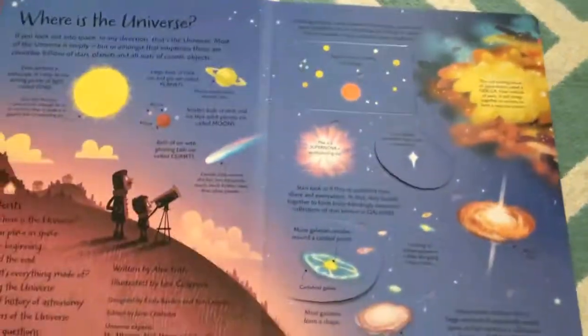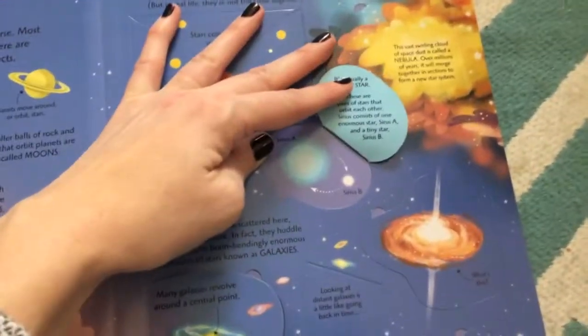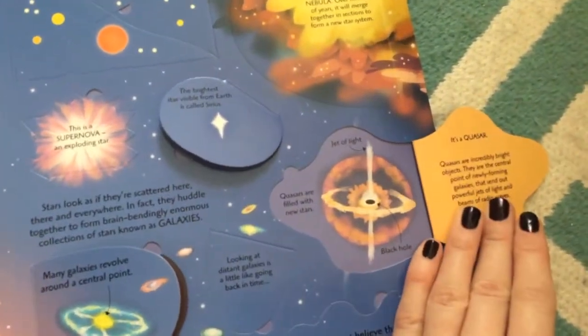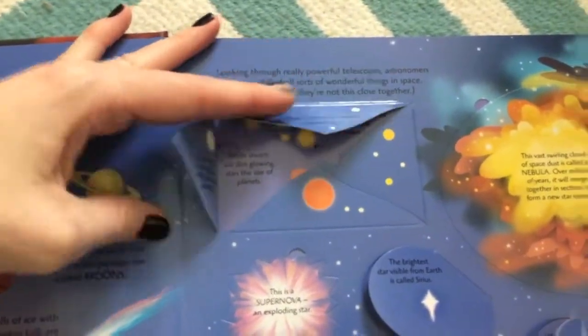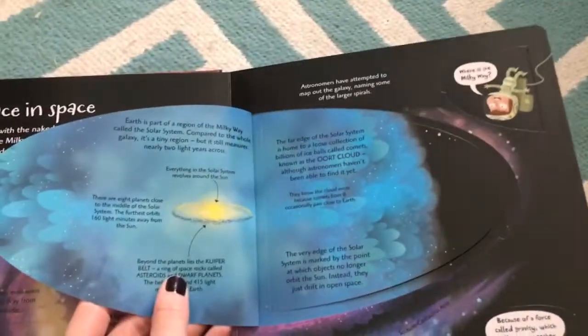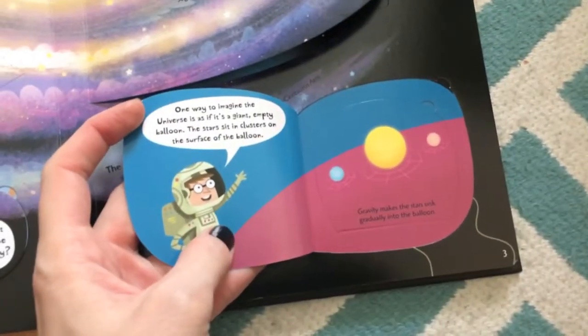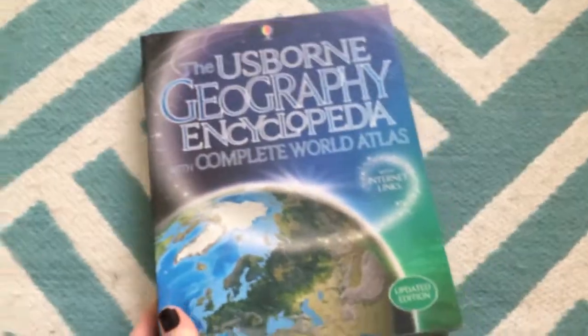Our See Inside series is amazing — it's a step up from our Look Inside series. This one is one of the most impressive, all about the universe. We have several titles including Body, which is another favorite of mine, as well as Weather, Exploration and Discoveries, Trains, Famous Palaces, and many more topics. It's just beautiful and so interactive for something that can be hard to understand. I highly recommend See Insides for kids of any age, whether they like non-fiction or not — even I understand things better when I can interact with the pages and see really beautiful imagery.